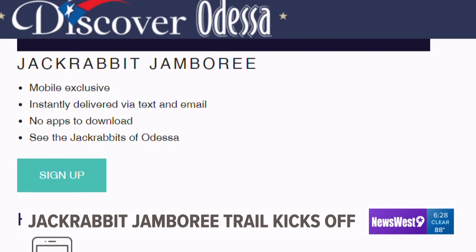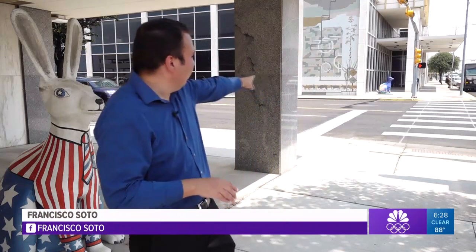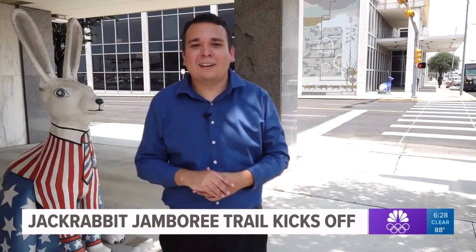All visitors and locals have to do is log online through the Discover Odessa website and click on the Jackrabbit Jamboree Trail tab. Some of the jackrabbits are not even located that far from each other. For example, this one next to me is called Uncle Sam Rabbit, and just a few steps away you can find one called American Tribute.